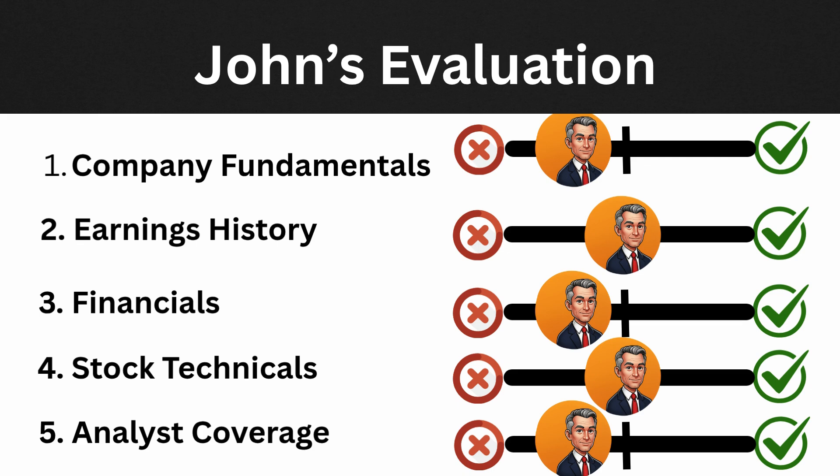For company fundamentals: there is no dividend, and the beta is 4.42, meaning it's roughly four times more volatile than the S&P 500. Earnings come out October 22nd — that's neutral to negative. For the last four quarters of earnings history, only two of four quarters were beats — a generous neutral. For financials, there's no profit, so looking at cash flow per share, it's negative at -$0.72. Debt-to-equity is low at just 3%, but there's no PEG ratio since the company earns nothing — overall neutral to negative.